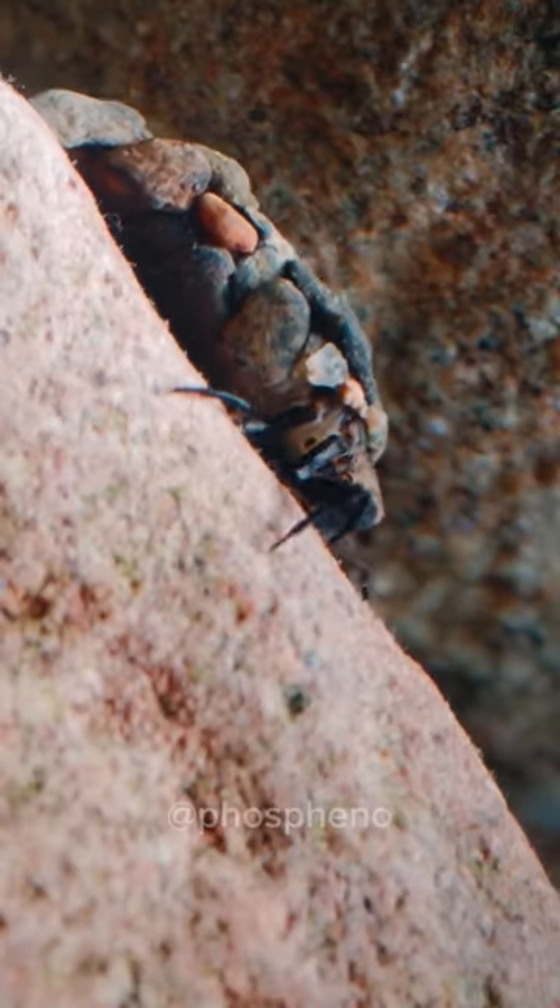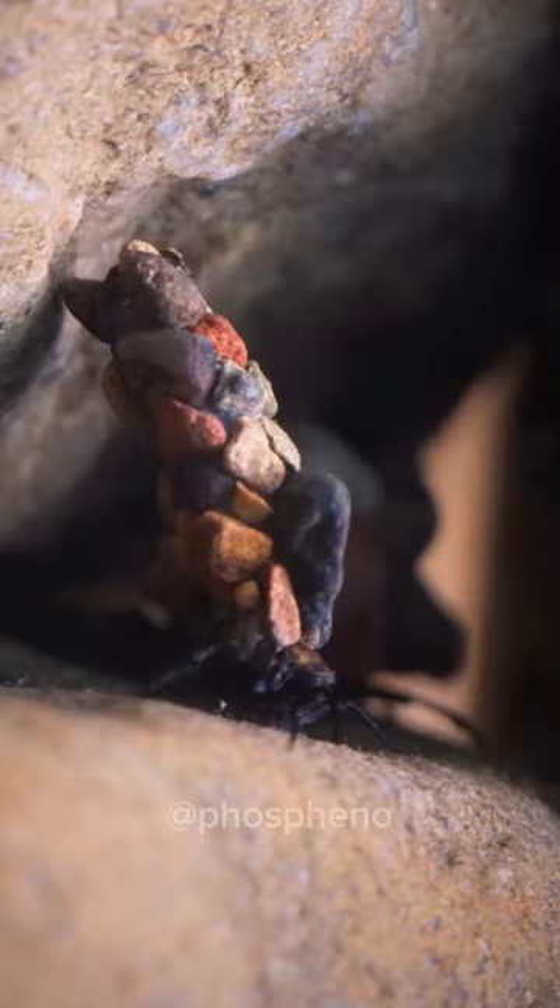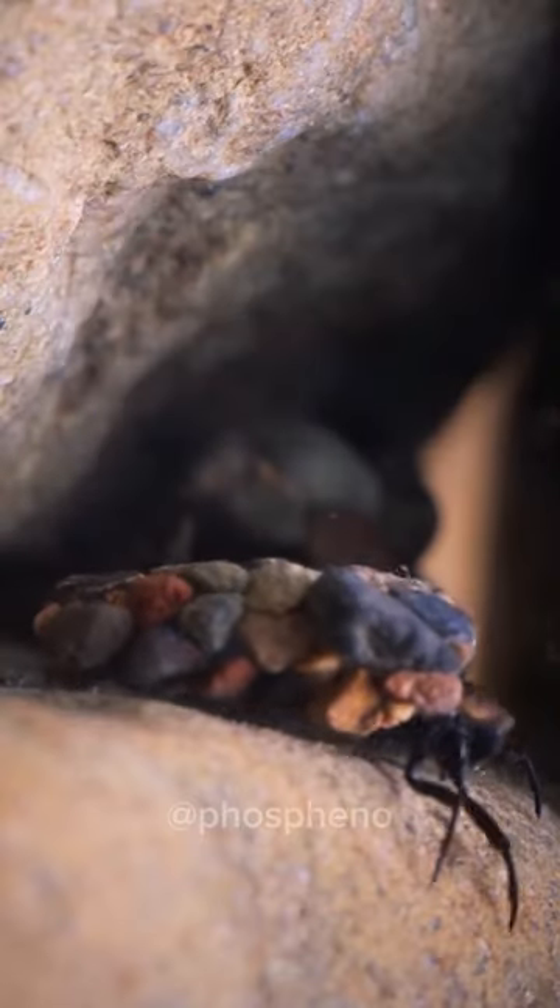Every element is perfectly matched and fitted. Eventually, the larvae become little knights in stone armor that aid them in protecting their body, in camouflage, and in fighting the current.